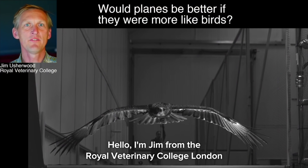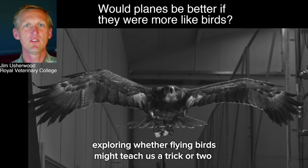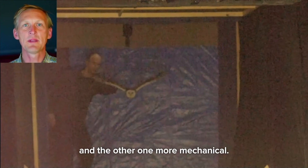Hello, I'm Jim from the Royal Veterinary College London. We've been working with a group from Bristol exploring whether flying birds might teach us a trick or two that could be used in aircraft design. I'm going to discuss two tricks: one mainly aerodynamic and the other one more mechanical.